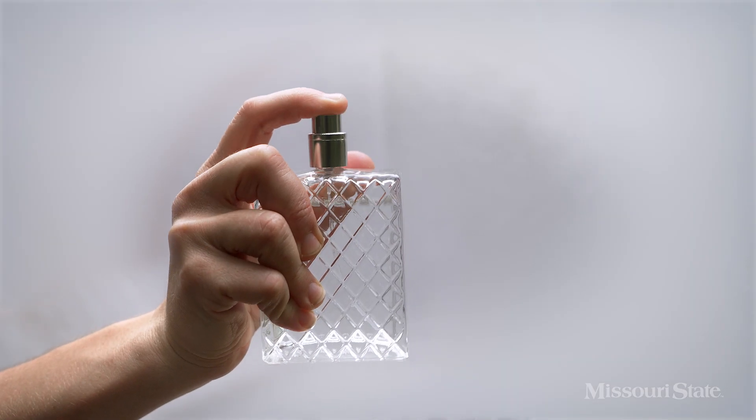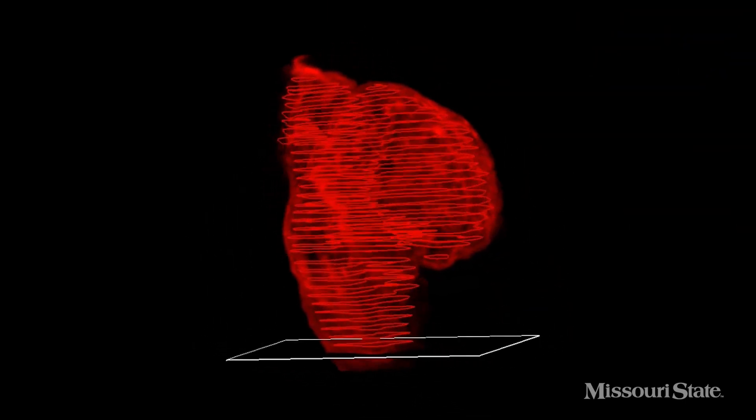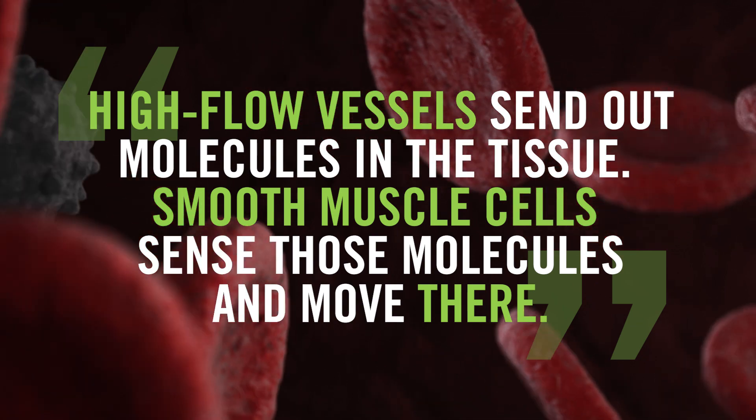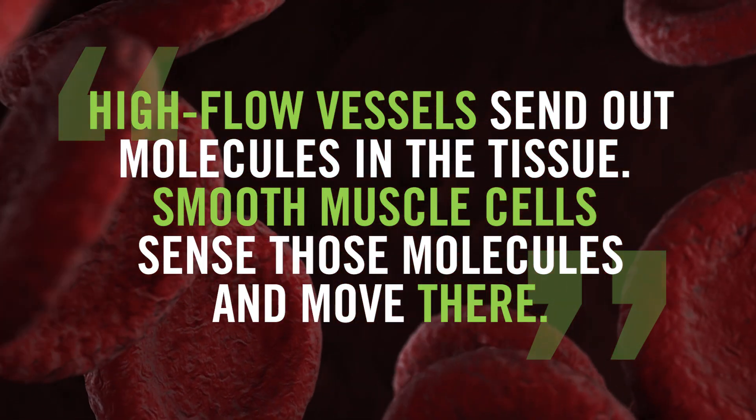I can explain these rules using simple items you probably have around your house: a bottle of perfume, a roll of paper towels, and a garden hose. First, we must know how vessels around the heart become thicker so they can carry more blood. Our hypothesis? High flow vessels send out molecules in the tissue. Smooth muscle cells sense those molecules and move there — it's like entering a dark room where somebody opened a bottle of perfume. You'd probably be able to locate the source by smell alone.